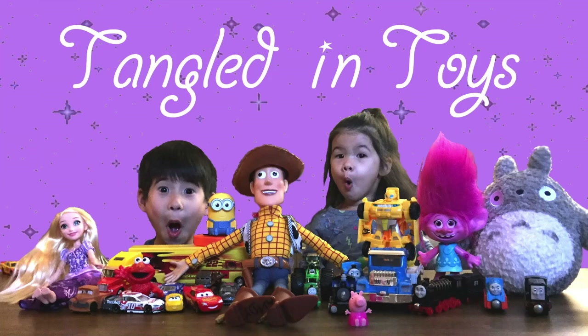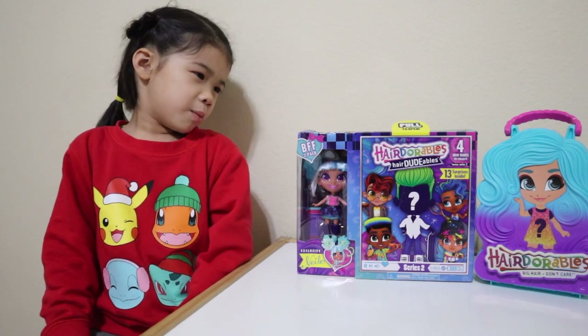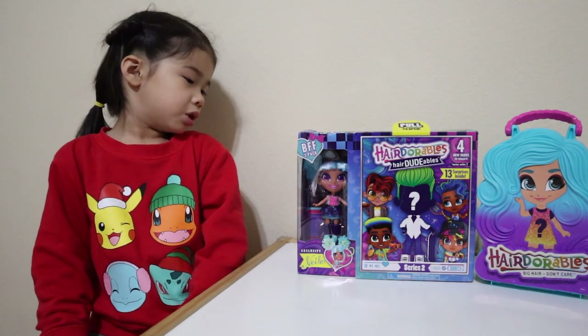Tangled in toys! Hi guys! Today we're opening the new boys Zoobies.